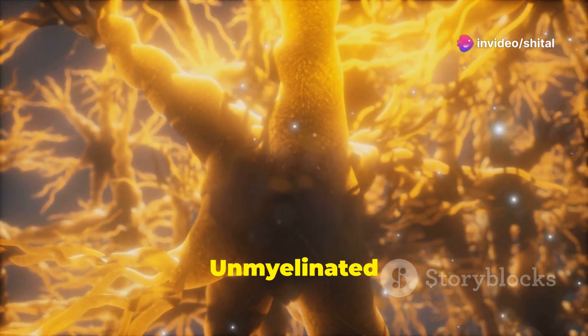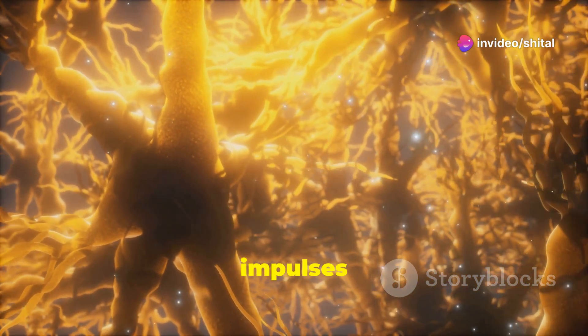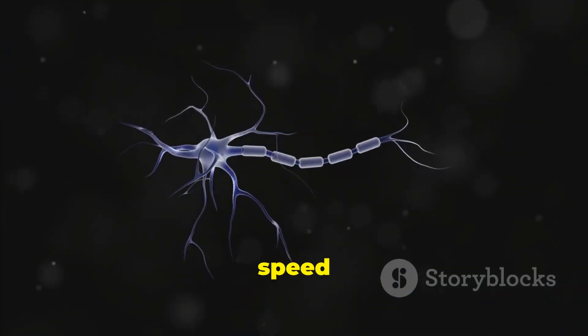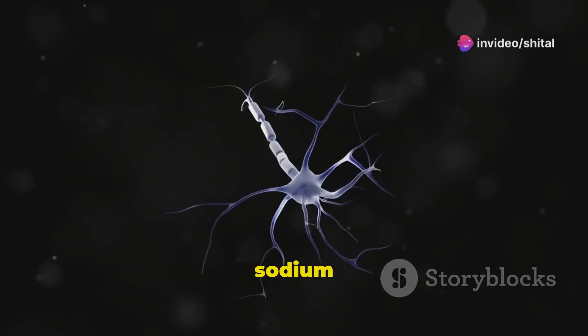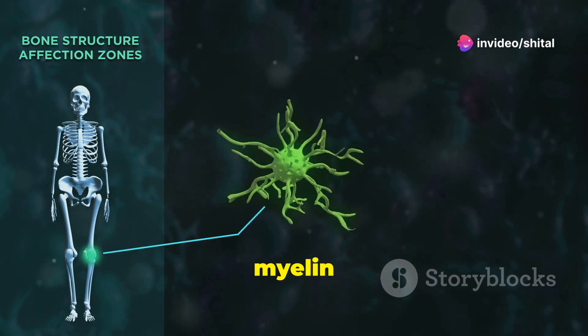Why the slowdown? Unmyelinated nerves have fewer voltage-gated sodium channels, meaning impulses take a more leisurely stroll down the axon. So, to sum it up: myelinated nerves are the speed demons of the nervous system thanks to their myelin sheath and high density of sodium channels, while unmyelinated nerves take it slower with no myelin and fewer channels.